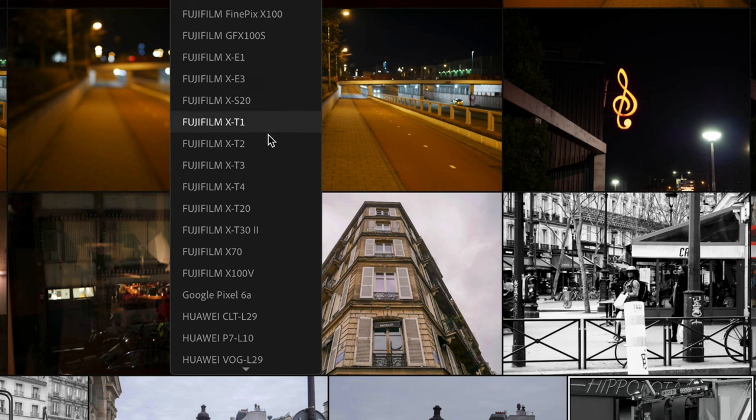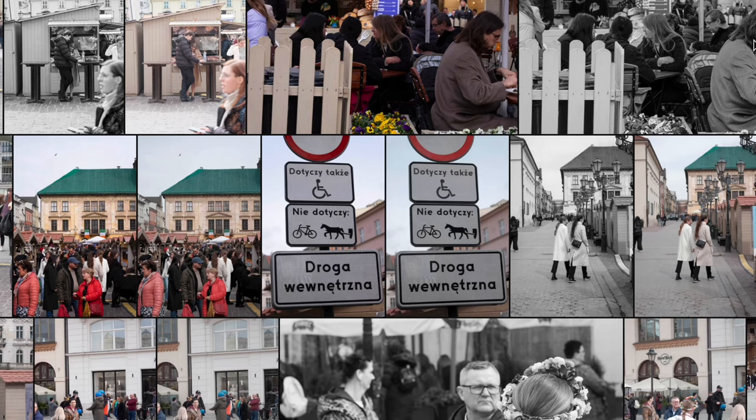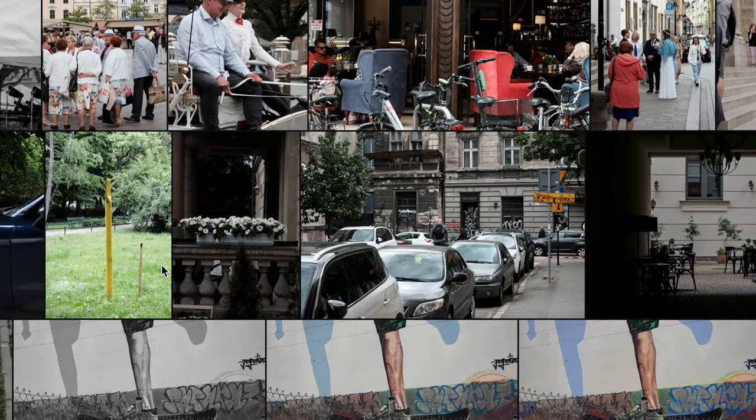I looked at the pictures and thought, wow — this is not only sharp, there's a really specific tonality, feeling, charm to these pictures. What is going on here? That's the X-Trans 2 sensor. It's a little bit more yellowish; the blues are slightly different from a color science perspective. It's not perfect, but that's what I like — imperfection. I really think the X-Trans 2 sensor is a big selling point.